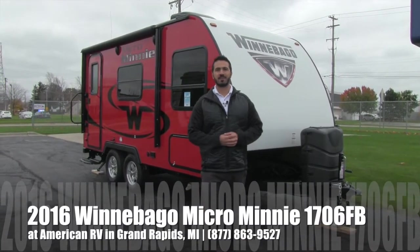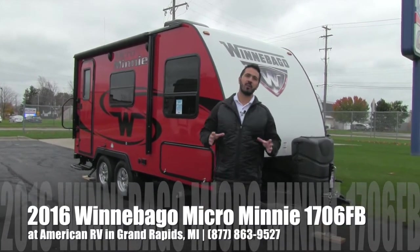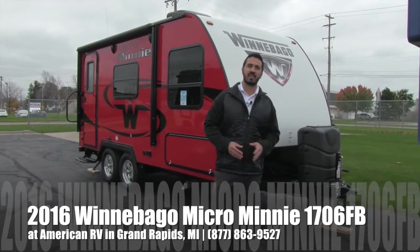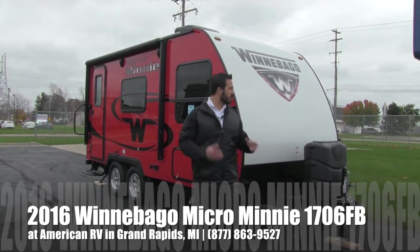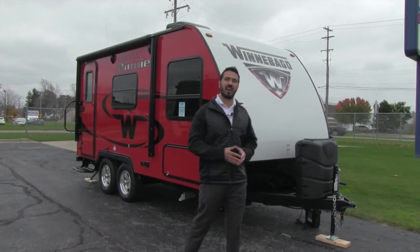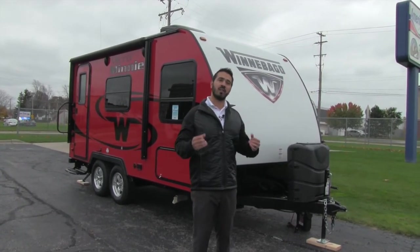Hi folks, I'm Ian Baker, the product specialist here at American RV. Today we're going to go over the Winnebago Micro Mini 1706 FB. It's going to be an awesome floor plan, in this beautiful red color — nice and striking, really stands out. Fantastic quality, a ton of amenities.